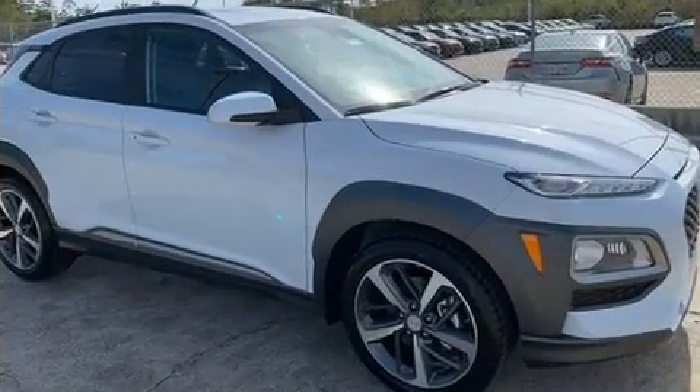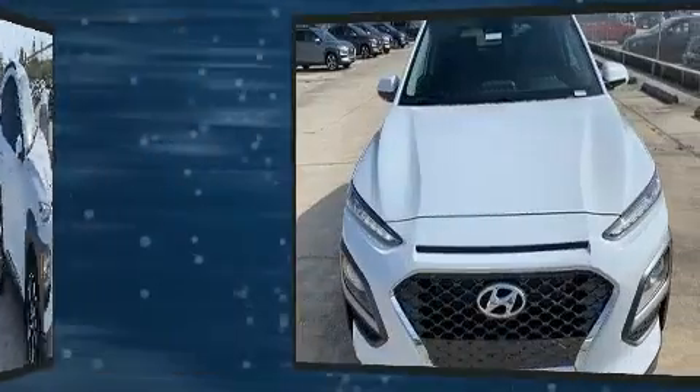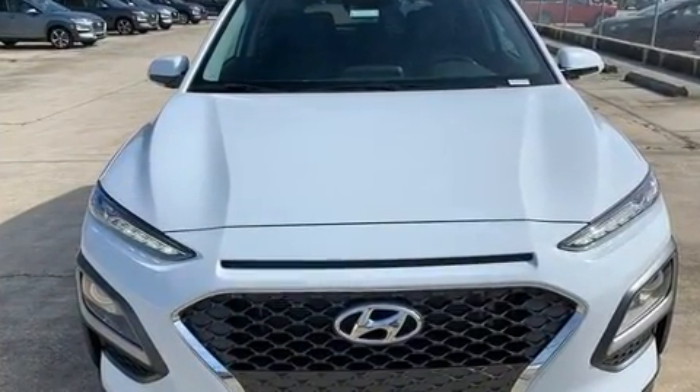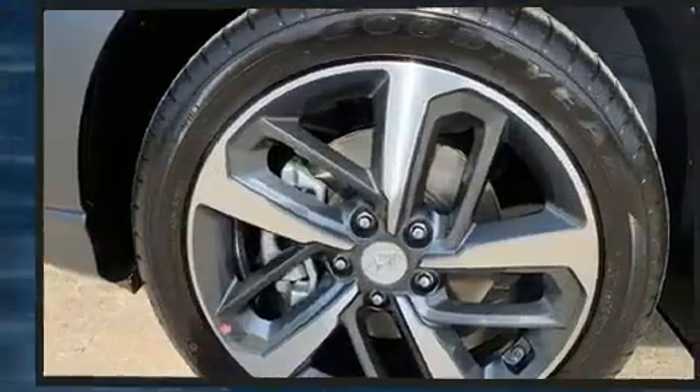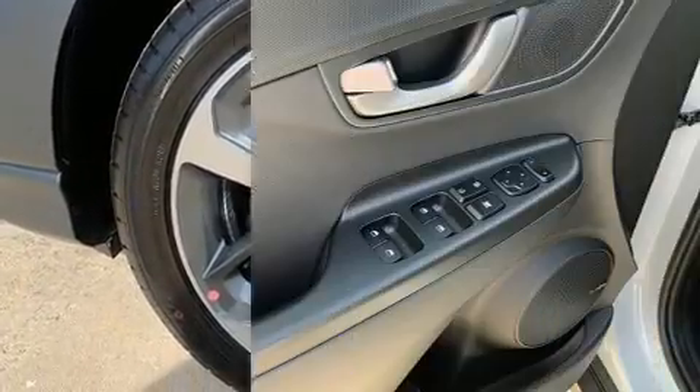A wealth of standard features mean that you no longer have to sacrifice. Like heated seats, one-touch window functionality, variably intermittent wipers, a built-in garage door transmitter, and a blind-spot monitoring system.